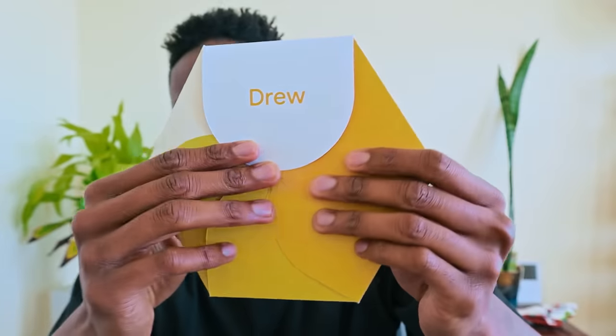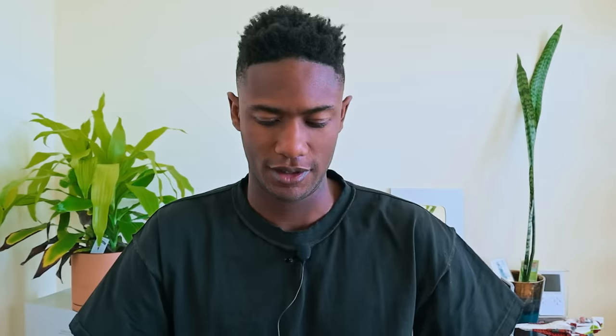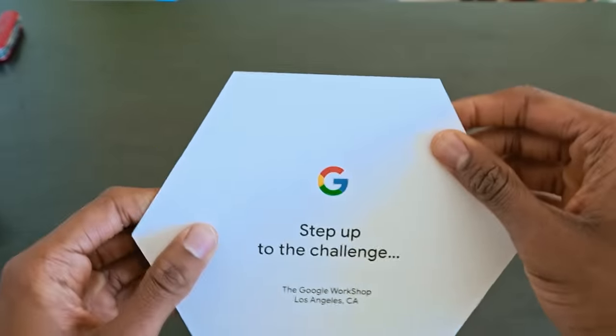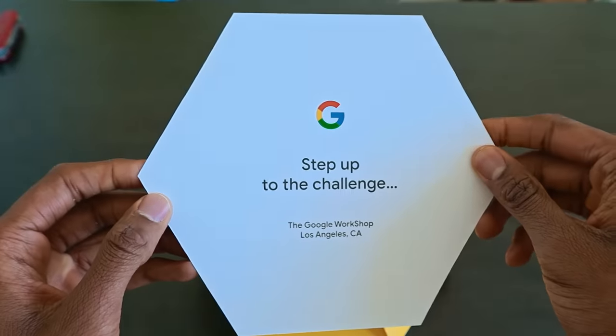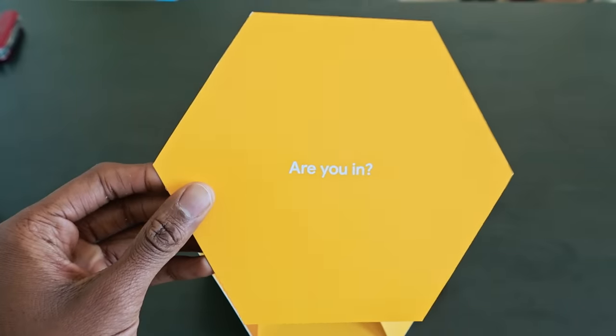The other day I was checking my packages and received this. Let's open up this envelope — really great packaging. It says: Step up to the challenge. The Google Workshop, Los Angeles, California. Are you in? I'm definitely in. I'm definitely ready to do this. I'm excited to share this with you guys. Let's go to LA.